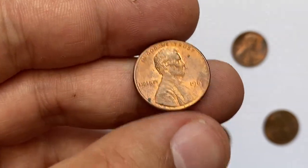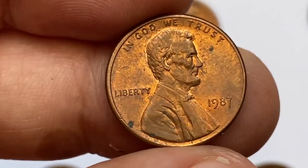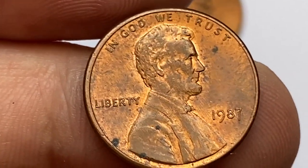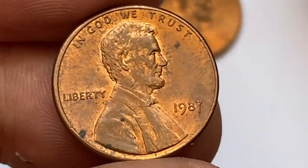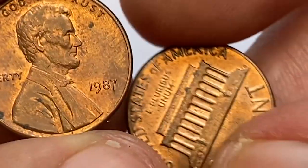At MS-66 it demands some effort to locate. MS-67 examples can still be found in Mint sets. In MS-68 condition they become much scarcer. An example graded above MS-68 is highly elusive and worth over $4,000.